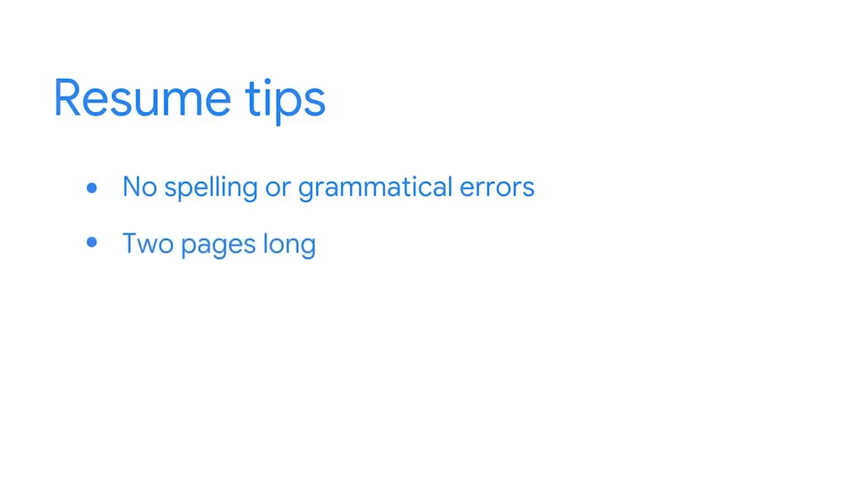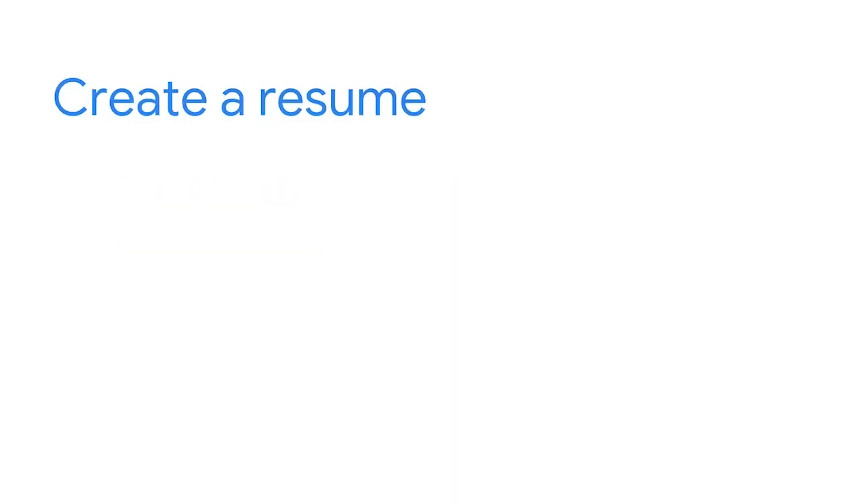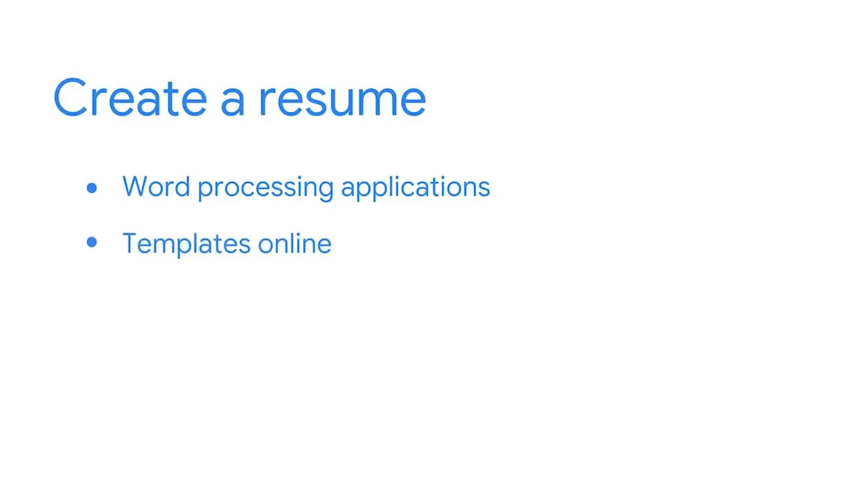As you develop your resume, keep a couple of things in mind. Make sure there are no spelling or grammatical errors in your resume before sending it to your potential employer. Also note that resumes are typically about two pages long and list only your last 10 years or less of work experience. Resumes can be created using word processing applications like Google Docs or OpenOffice. However, you might find some simple but professional resume templates online to get you started. Type "free resume template" or a similar search term into your internet browser. If you use a template, be sure to replace all of the pre-filled text with your information and qualifications.